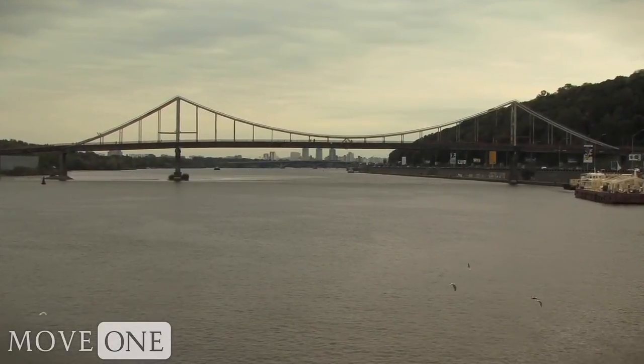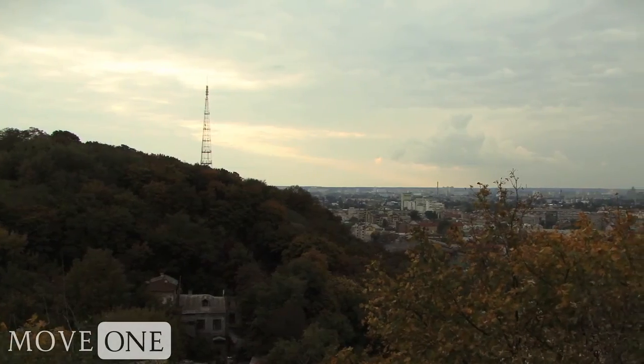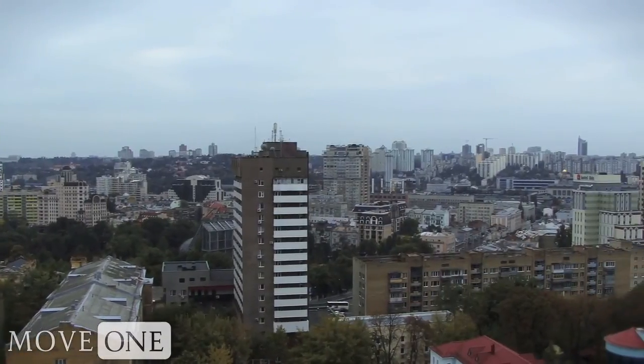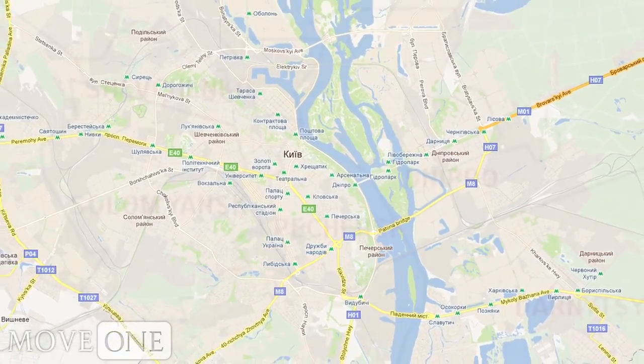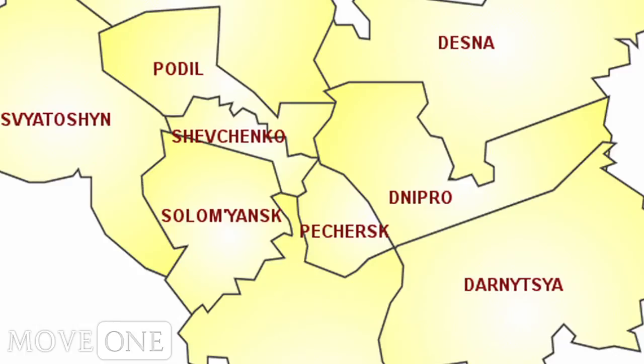The Dnipro River is a home hunter's natural starting point in Ukraine's capital, Kiev. The older part of this city stretches out over the hills on the eastern or right bank, whereas the flatlands of the left bank are primarily residential. The city is subdivided into ten rayons or districts, each having their own set of civic offices and elected officials.